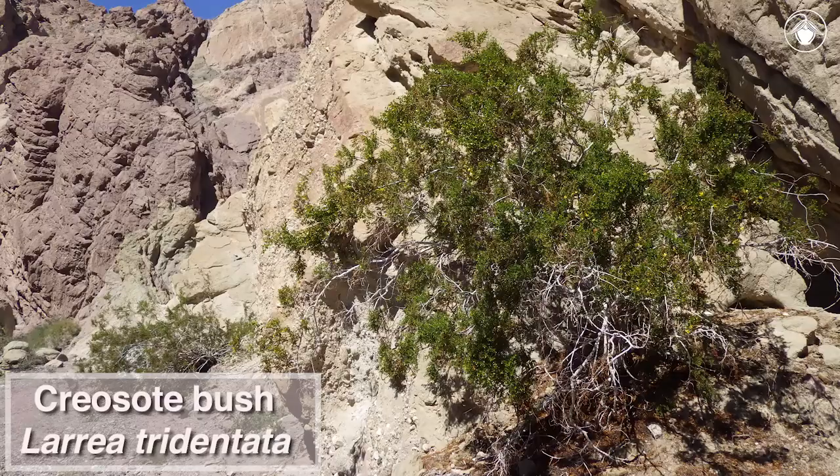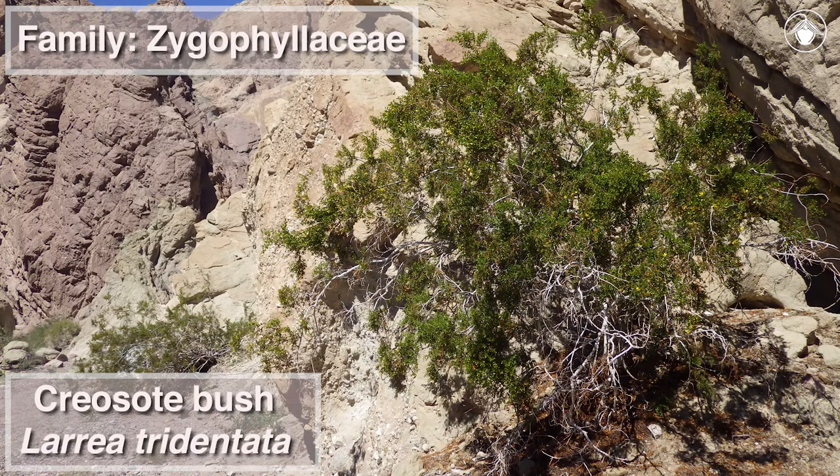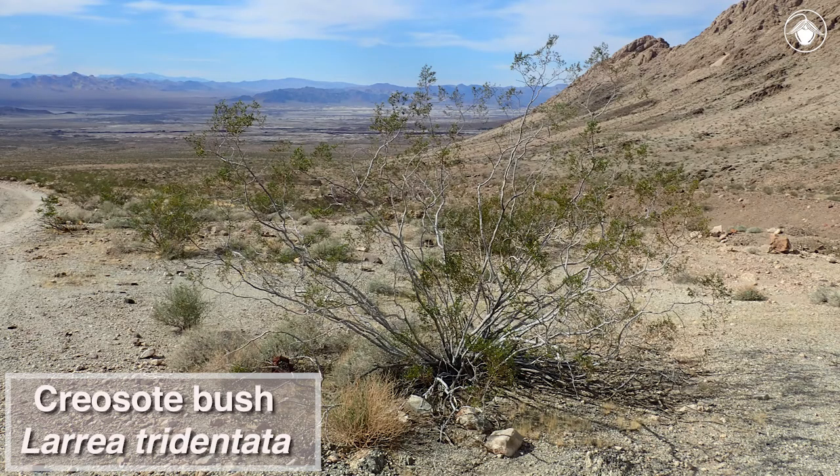The creosote bush, or Larrea tridentata, in the caltrop family Zygophyllaceae, is one such plant. In the heat of the desert summer, prior to any monsoonal rains, annuals and many other perennials are inactive, but the evergreen creosote bush continues to photosynthesize year-round, even when stressed by drought.